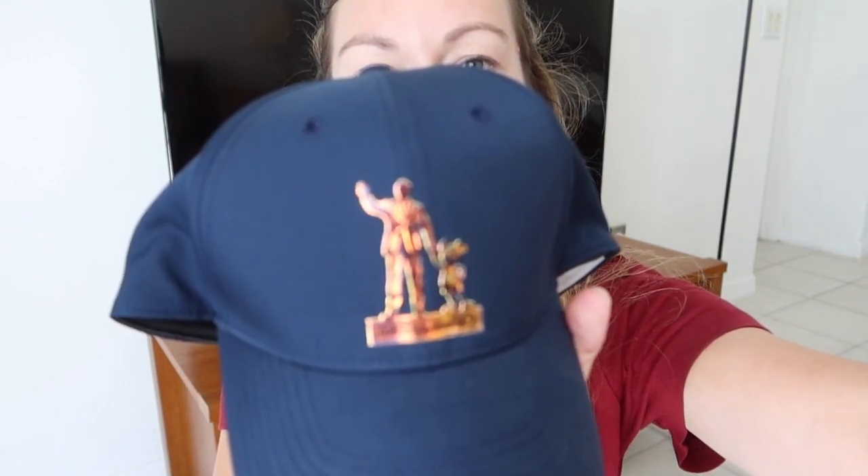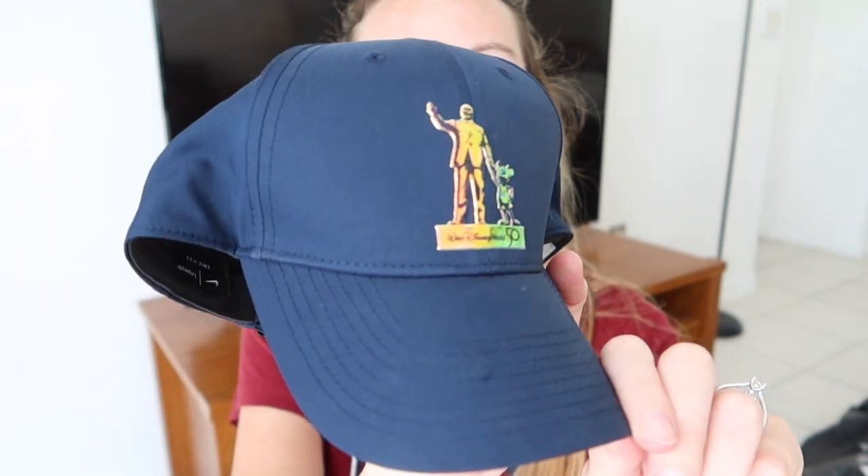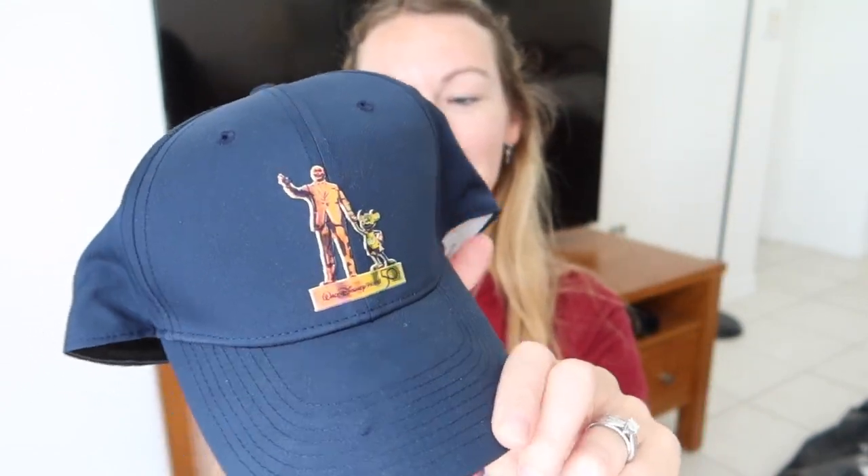I'm not really a hat person, I don't own many hats. But when I saw this I just had to get it — it is the Partners Statue in iridescent colour. Sometimes it looks yellow, sometimes pink, sometimes gold. It's Nike and it just moulds to your head better than any hat I've ever had. I really, really like it.